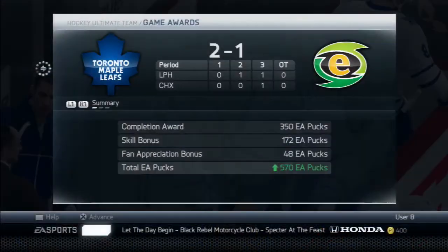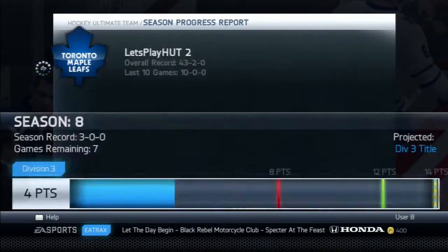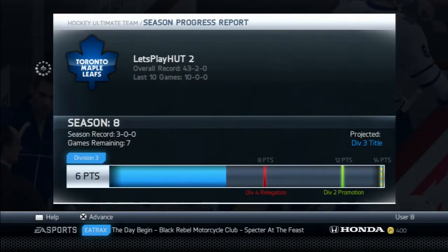That is how game one finishes — a nice win for our team, the streak continues. We get 570 EA Pucks from that one and move up to six points in Division Three, with a 4-3 and 2 overall online record.